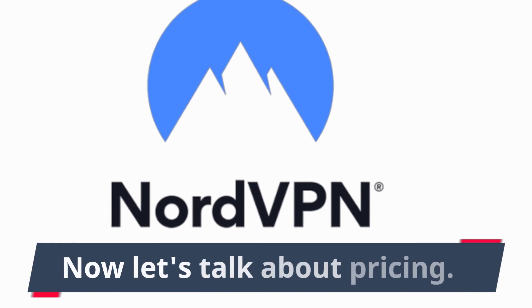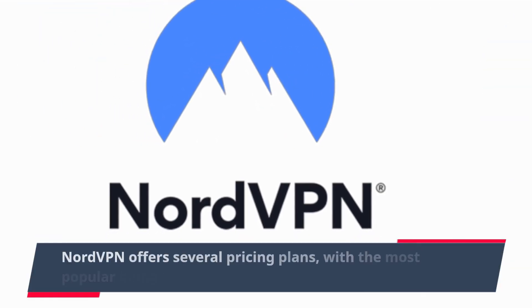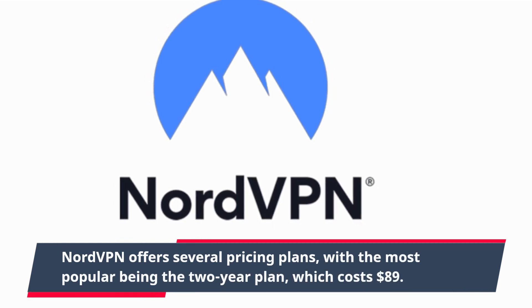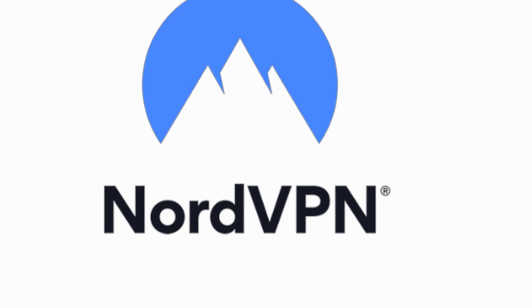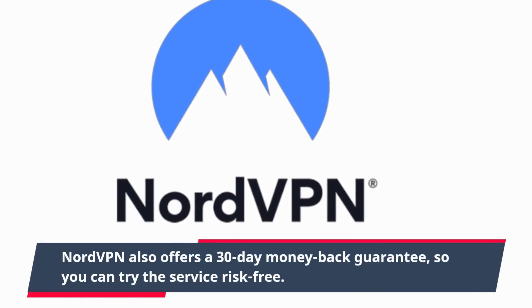Now let's talk about pricing. NordVPN offers several pricing plans, with the most popular being the two-year plan, which costs $89. NordVPN also offers a 30-day money-back guarantee, so you can try the service risk-free.